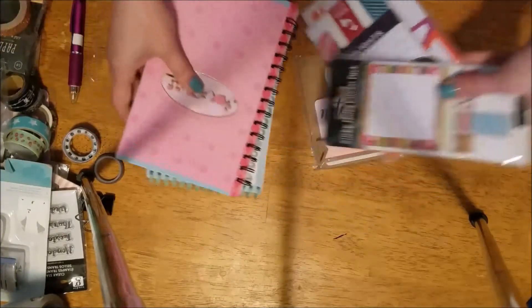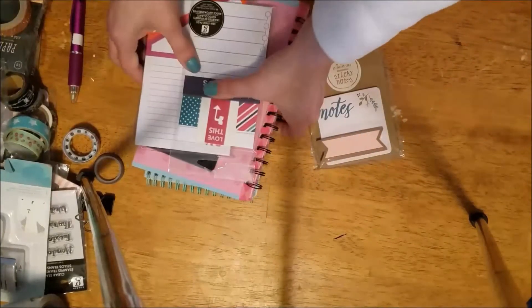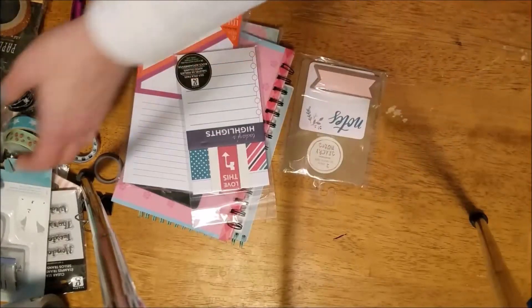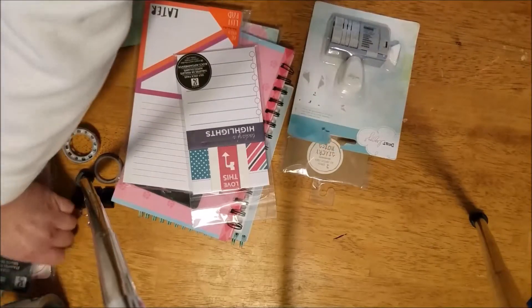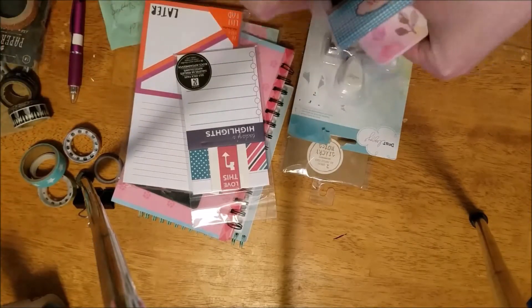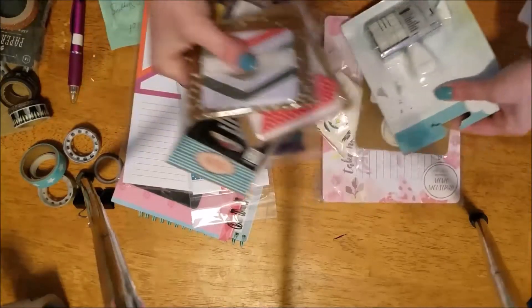All of this stuff — what did I say? $57.20. You can see that's a lot of stuff, and that includes your shipping.